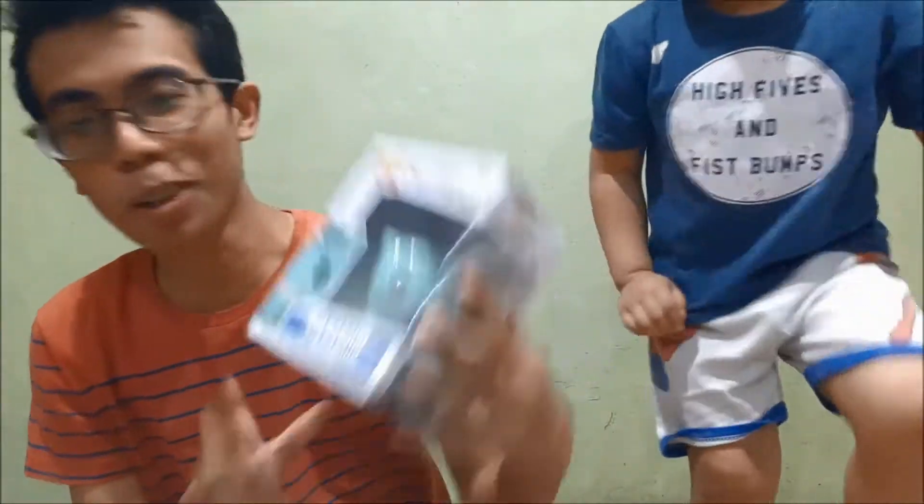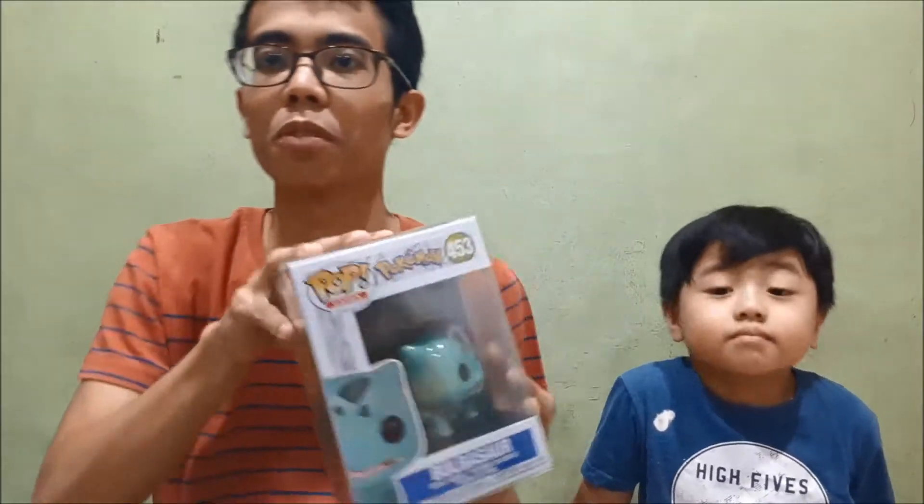We've got Bulbasaur — my favorite Pokémon of all. Bulbasaur is number one on the Pokédex and he's a Grass-type. I believe he's one of Ash's first Pokémon in the pilot episodes. So yeah, Bulbasaur — one of my favorite Pokémon. And he comes along with Charmander.